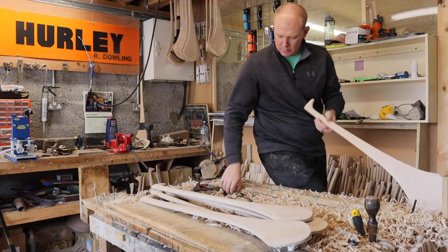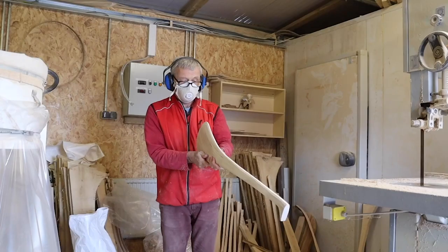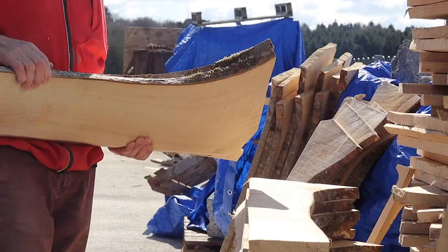We learn to spokeshave, and that's probably the most important part of the whole thing, because that's the hurl that's going to be handed out. I remember Brian saying to me that one part of the hurl is flowing to the next. Ash is always being used — it's a strong timber, strong wood, but there's flexibility in it as well, so it's able to take hardship.